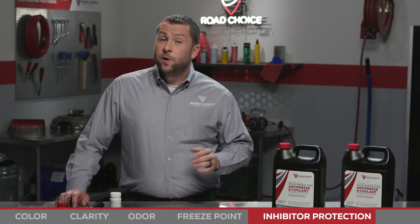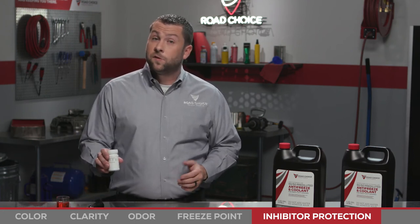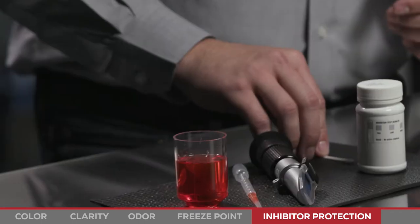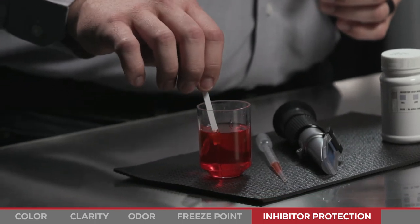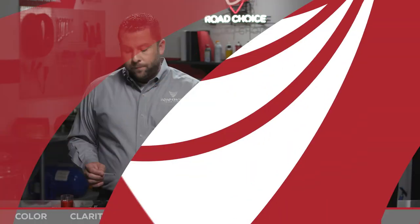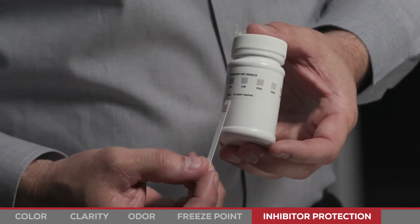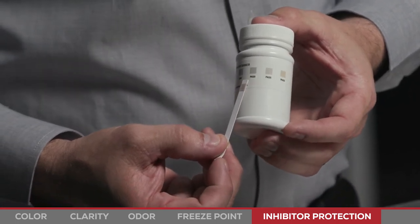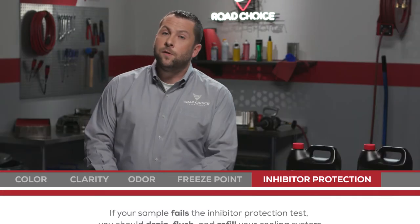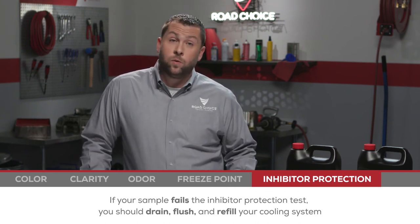The last test we'll do is inhibitor protection. For extended life formulations, it's best to use a test strip specifically designed to measure organic acid inhibitor protection. Simply dip the test strip into the coolant sample for three seconds. Shake off any remaining coolant and wait 30 seconds. When the strip changes color, use the color reference guide on the bottle to determine whether your coolant passes, is low on inhibitor, or fails. If your sample fails the test, inhibitor protection has been diluted and it's time to drain, flush, and refill the cooling system.